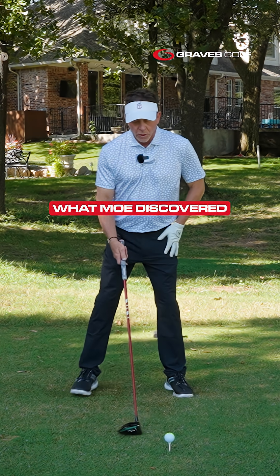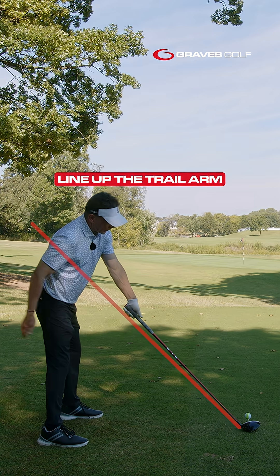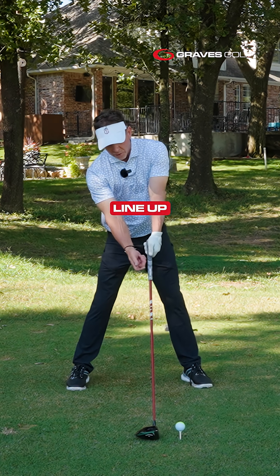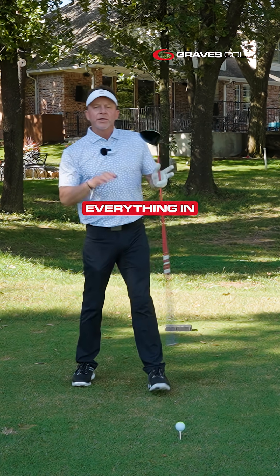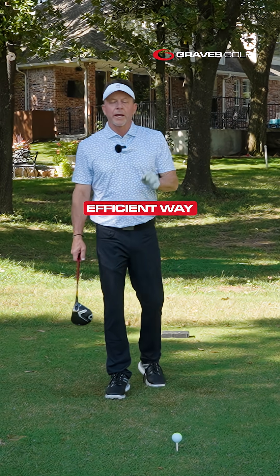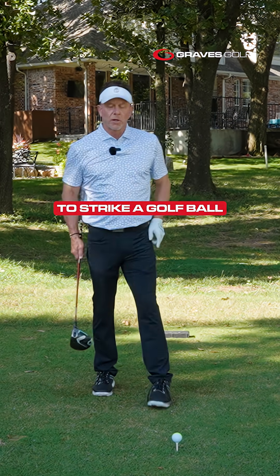What Mo discovered was everything must line up: tilt to the body so you line up the lead arm, line up the trail arm with the golf club, line up the hand to the target, line up the trail hand so it can move non-rotationally, and line up the lower body so it can stabilize. Everything in Mo Norman's golf swing is built for the most efficient, most natural way to strike a golf ball.